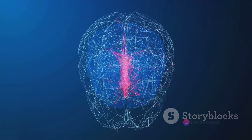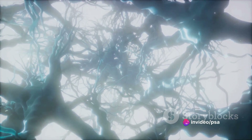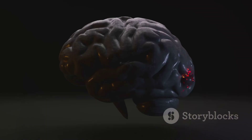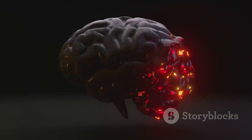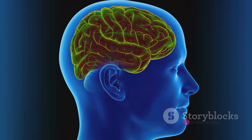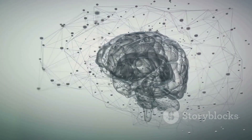But why does this happen? It's all down to how our brains process information. When we first learn something, our brain forms new synaptic connections. These connections, however, are fragile and can easily be lost if not reinforced. This is where the forgetting curve comes into play — it represents the speed at which these new connections decay if they're not strengthened by further learning or repetition.